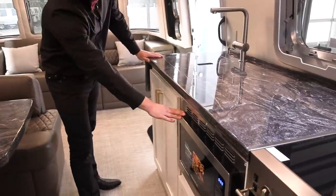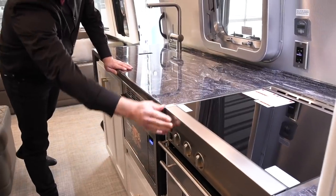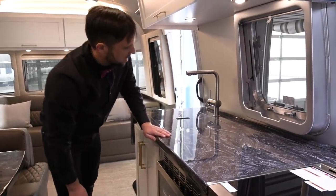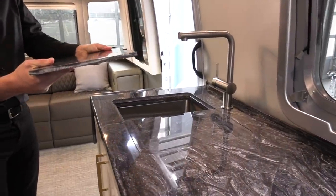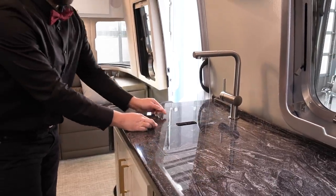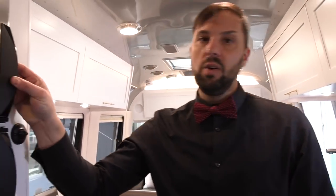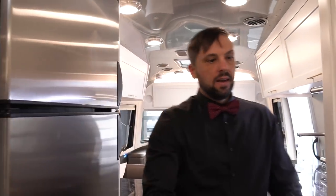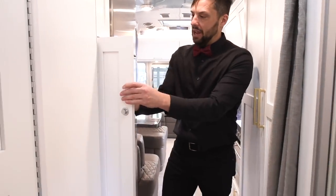The galley comes with a convection microwave and gas oven with three-burner cooktop. You do have an option to delete the gas oven and have drawers in its place. There's a very large stainless steel deep sink and solid surface countertops. This trailer is a smart trailer connected with an AT&T internet plan, which gives you Wi-Fi, and all system controls can be managed through your cell phone. In the middle there's a large nine cubic foot automatic two-way gas/electric refrigerator, a center wardrobe, and a slide-out pantry.